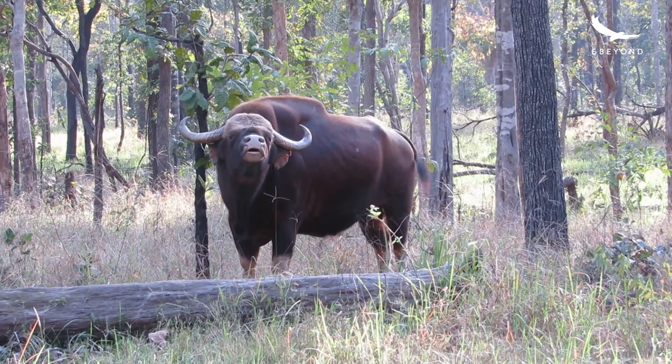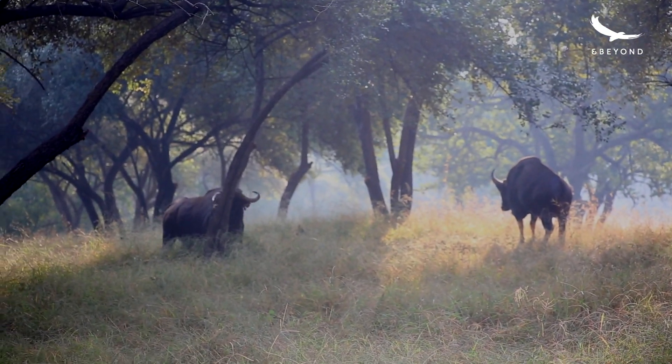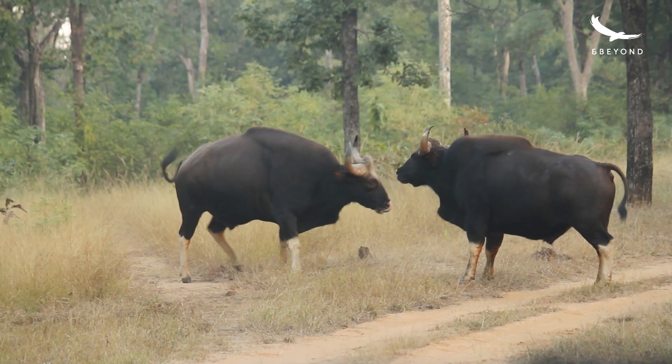That's the rutting call of a male gaur. When this fails, the males size each other up and lock horns.